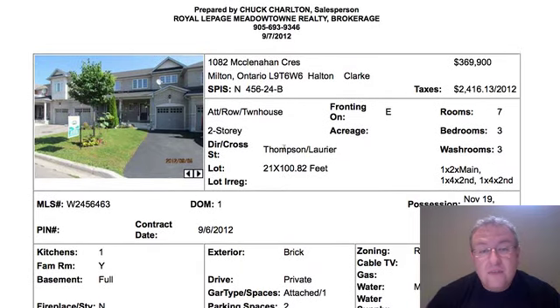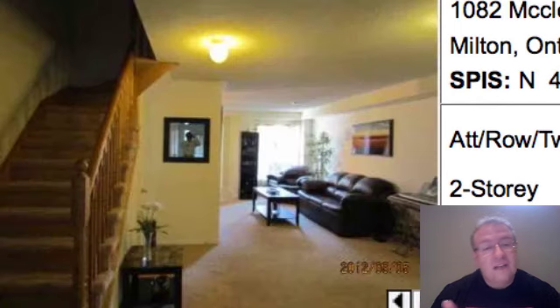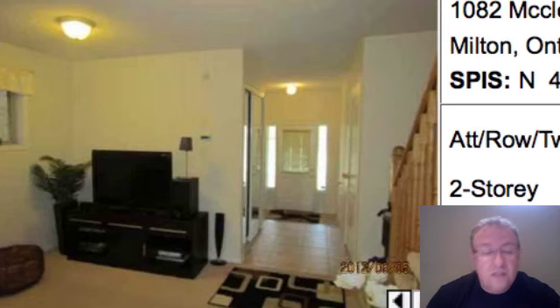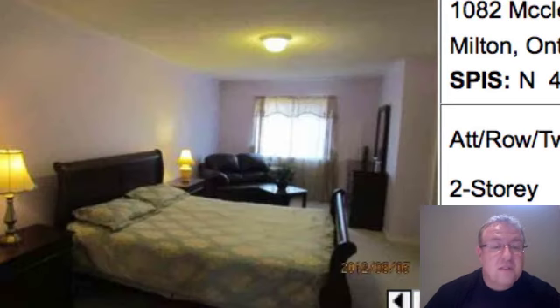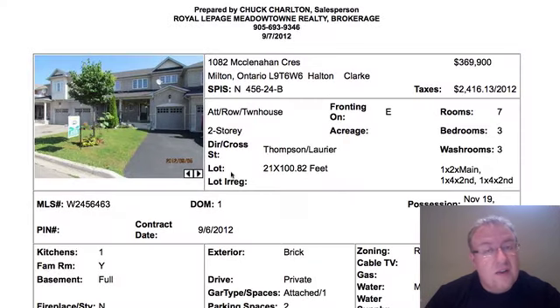McLenahan — I believe this one faces Thompson, so you'll definitely hear the busier road. $369. I think they've taken that into consideration. It is a pretty big home. The main floor you kind of have to bob and weave to get to where you want to go — it's an interesting floor plan. The bedrooms upstairs are pretty big, and yeah, it's just okay to me. $369 is probably taking into consideration the fact that they have what we'll call the subpar location.